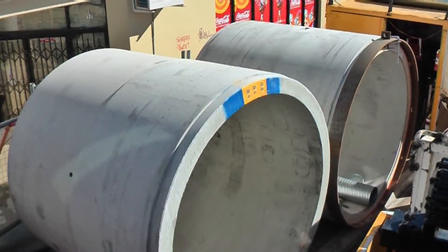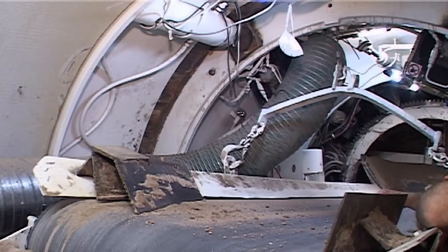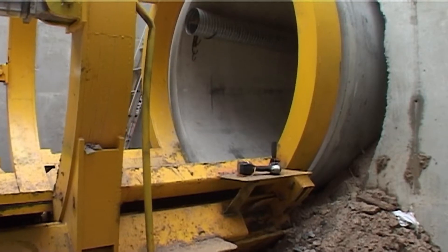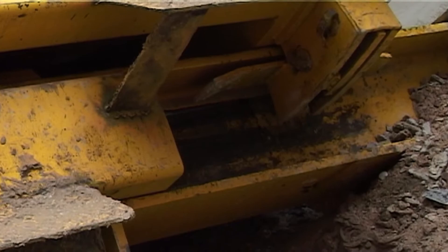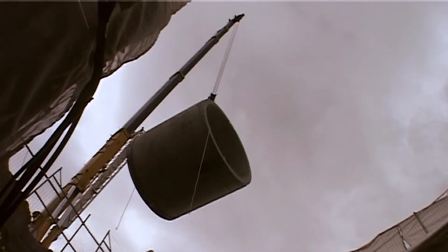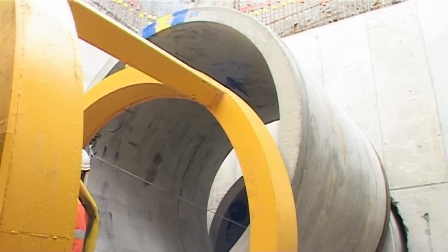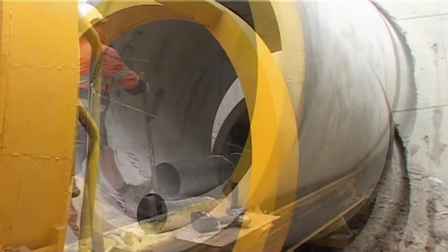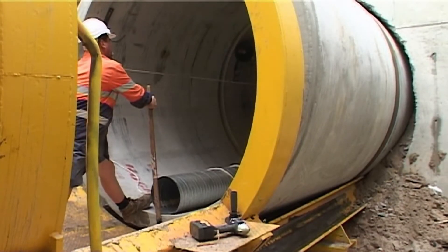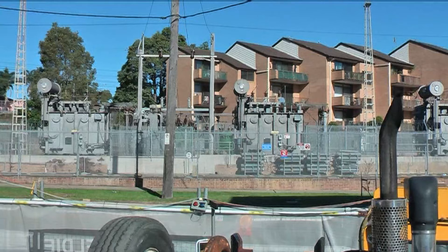Each section of pipe is 2.4 metres in length, and as the head shield progresses forward sufficiently, the jacking rig is withdrawn and a new pipe section is lowered into place. The tunnel provides connection between the existing Carlton substation and the new Cogra substation.